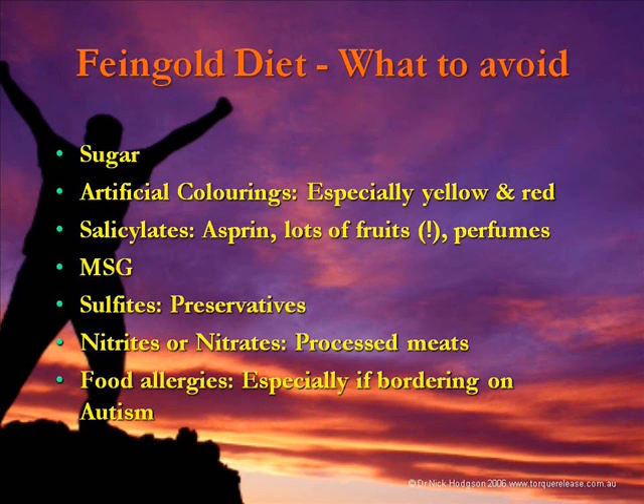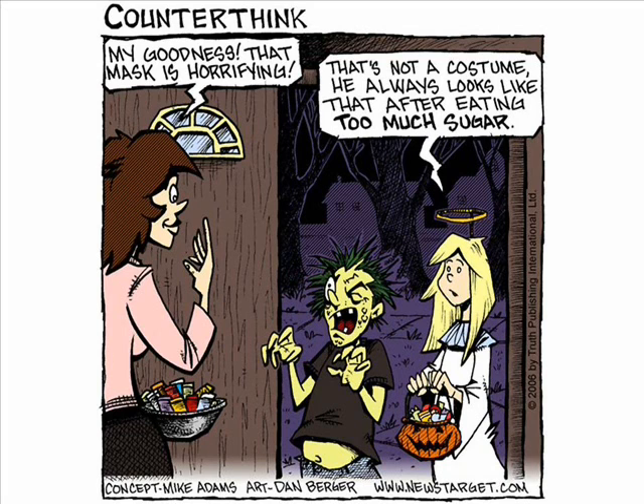Then there are food allergies. In Feingold, they note that if you've got a kid who's literally autistic or Asperger's, then you're guaranteed to have food allergies that need to be found and reduced. On a lighter note — it's Halloween night and this lady's shocked. The little guy says, 'My goodness, what a great costume.' She goes, 'Oh no, he's just had too much sugar.'